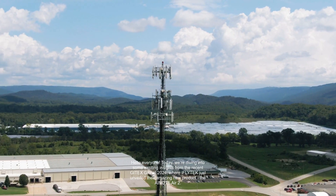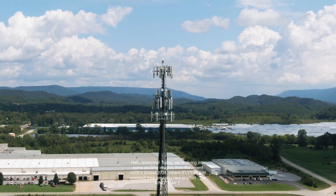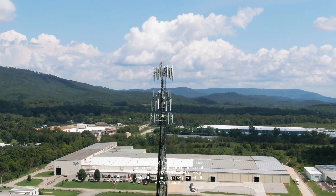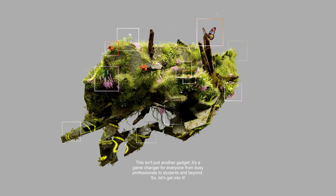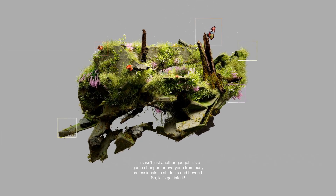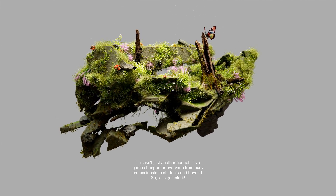Hello everyone. Today we're diving into some exciting insights from the recent JITEC Global 2024, where iFlytech just unveiled their amazing new product, the Anote Air 2. This isn't just another gadget — it's a game changer for everyone from busy professionals to students and beyond. Let's get into it.